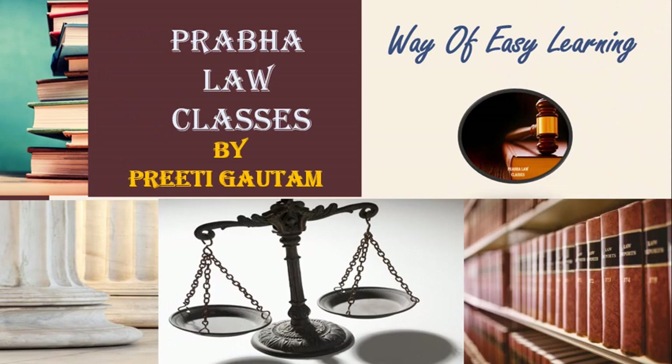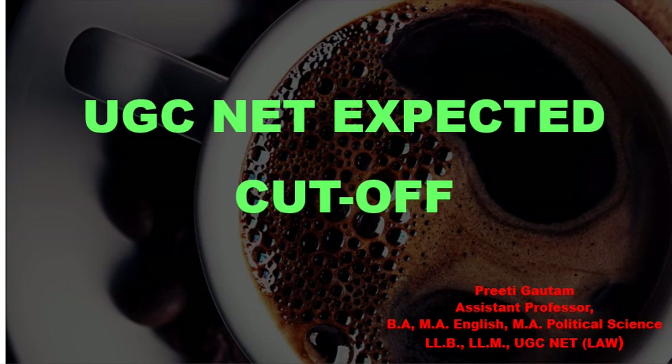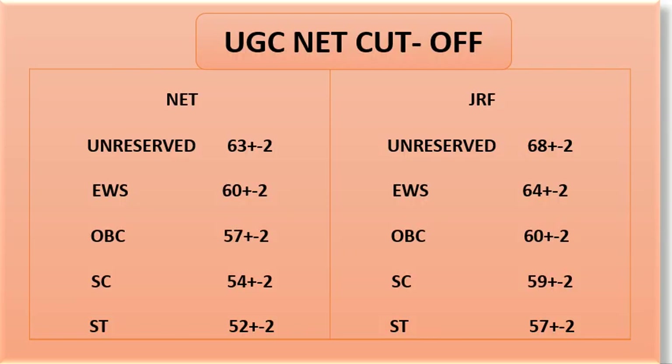Hello students, welcome back to Praphala Classes. Today we are going to tell you the UGC NET expected cutoff in this video lecture. See, UGC NET cutoff according to me...